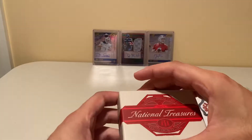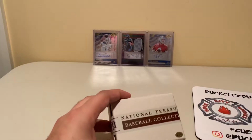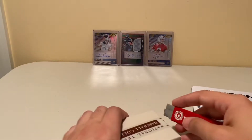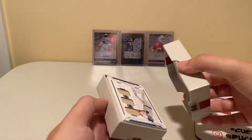Let's see what's in this little 2019 National Treasures. Oh — 2019 National Treasures Baseball Collection, sealed. Interesting!